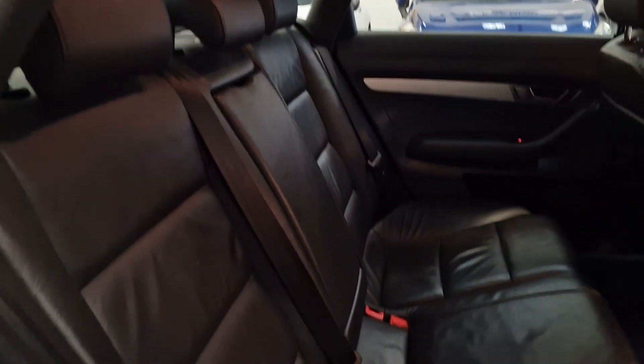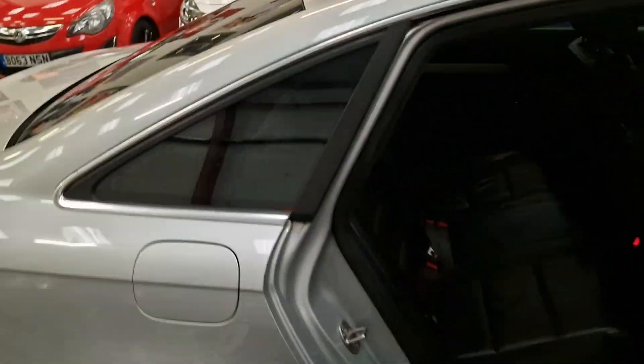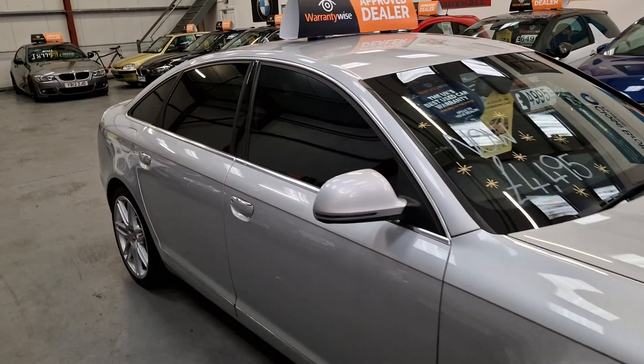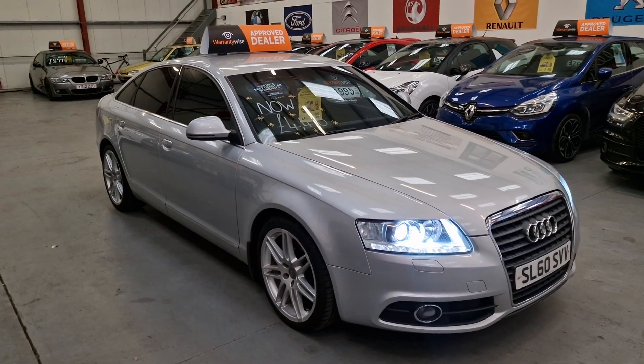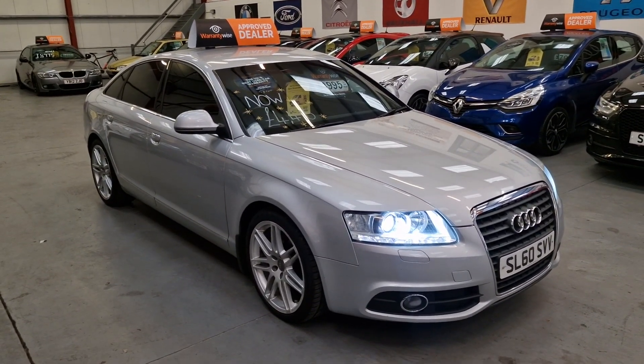Same again — full black leather interior in the rear, and the back seats are very, very clean. So there it is, our 2010 Audi A6 Le Mans S-line. It's going live on our website now. Warranty and finance is available.